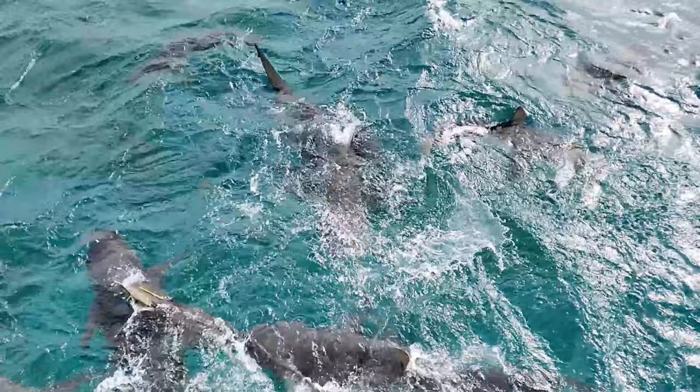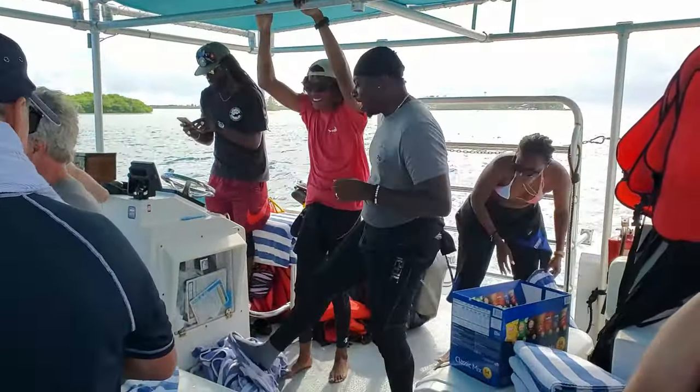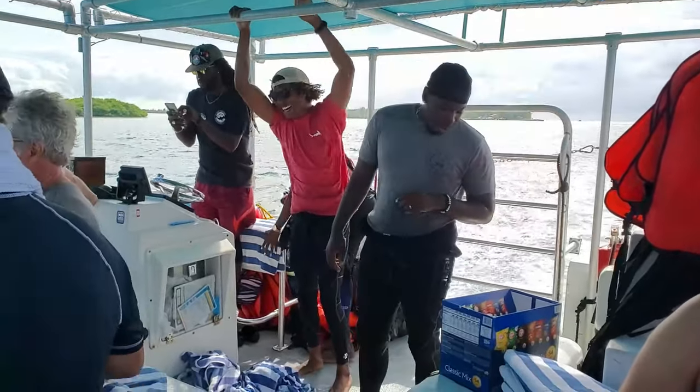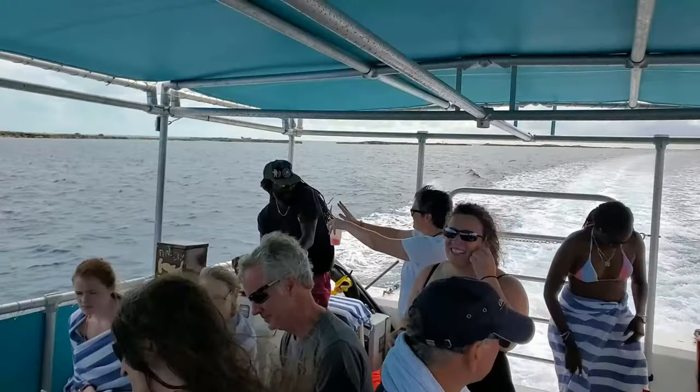The crew at Neil Watson's Scuba made this trip fun, safe, and thoroughly enjoyable. This is a crew that takes out many of the photographers and videographers that film here in the Bahamas for Shark Week. I highly, highly recommend booking an excursion with them.